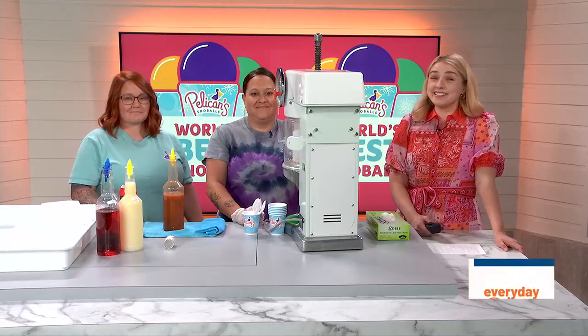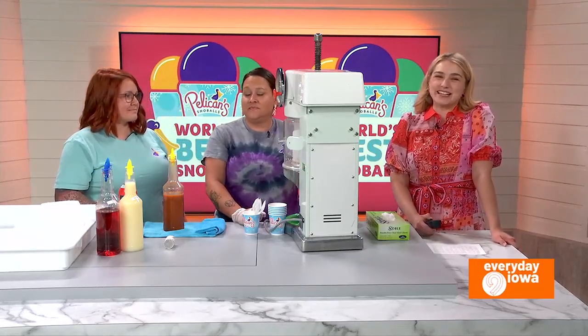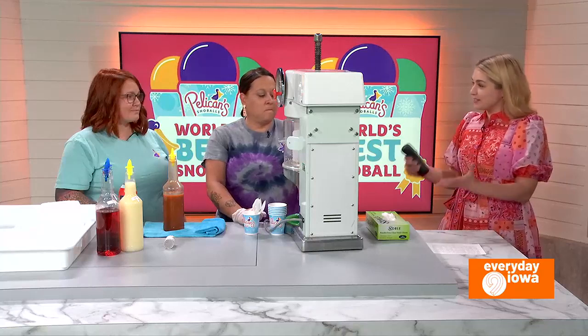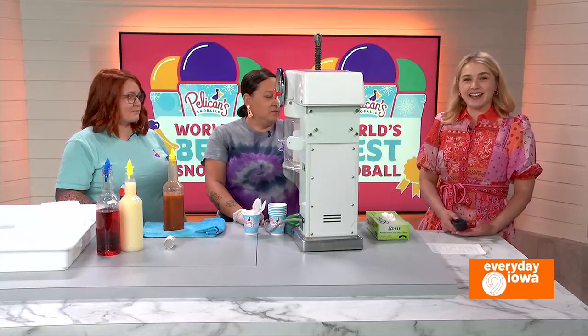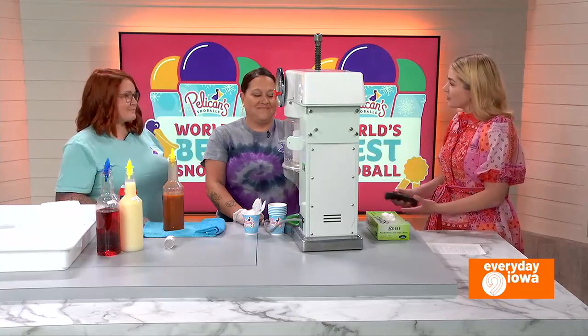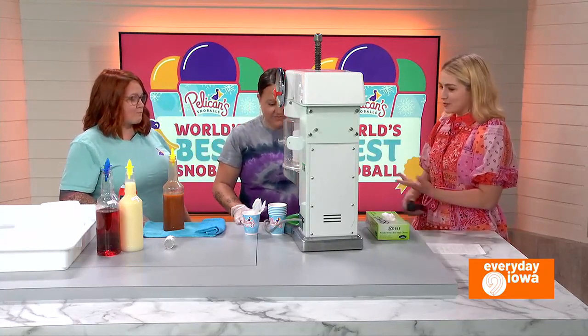Welcome back to Everyday Iowa. This is a sweet treat today. Pelican Snowballs joins us and they're going to tell us all about this business and how it started and what they offer. Amanda Zahn and John Yell are both here. They're owners and you're also sisters, is that right? Tell us about Pelicans. What is it?